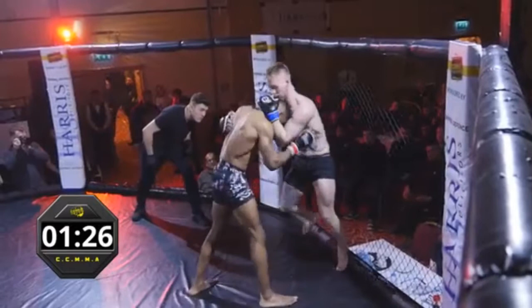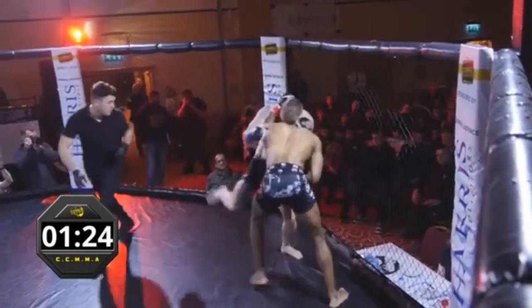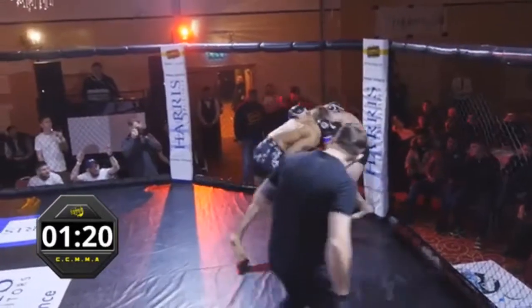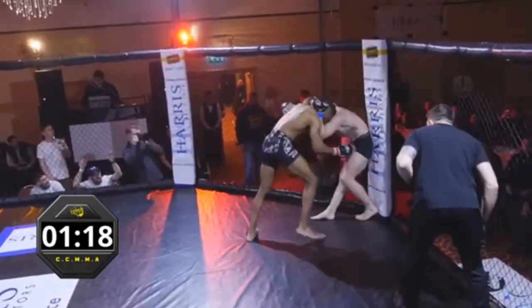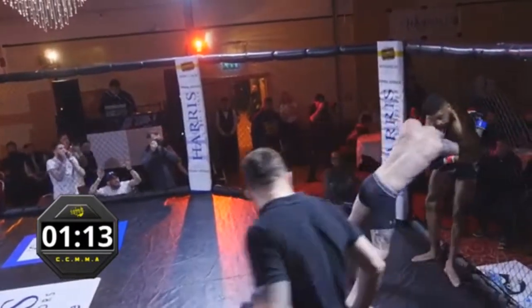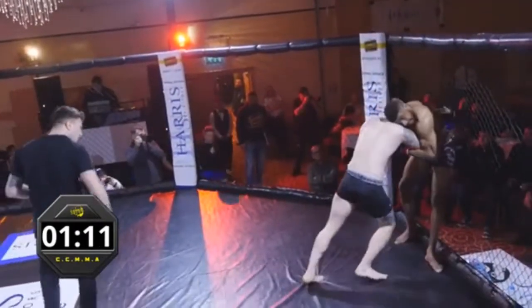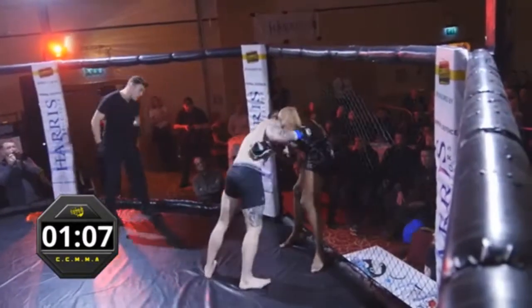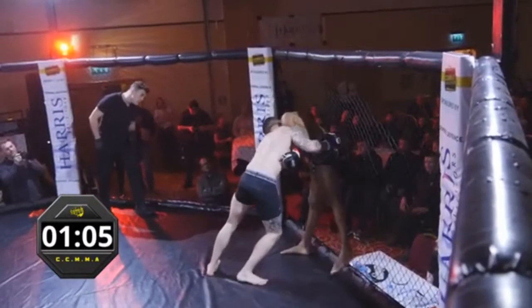Shots for the body now. Lewis with knees, Simeon coming back to Lewis as well. Nice short inside leg kick there for Lewis — and he eats an uppercut through the middle. Solid knees as these guys are tying up. Lewis gets him against the cage. Lovely knee. Looking to work some posture here and trying to open up some room for those knees again.